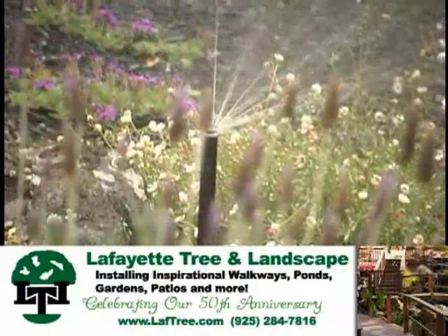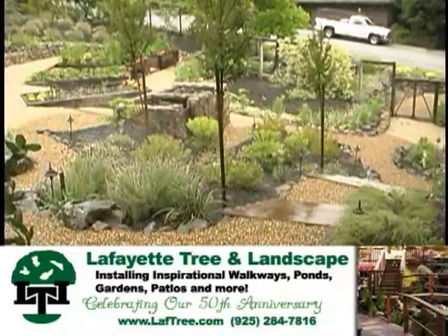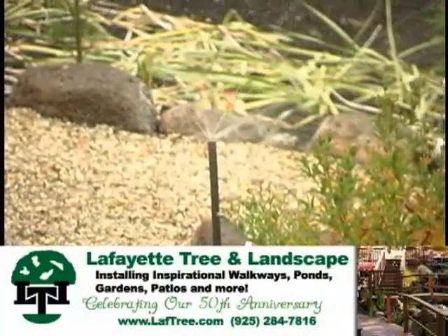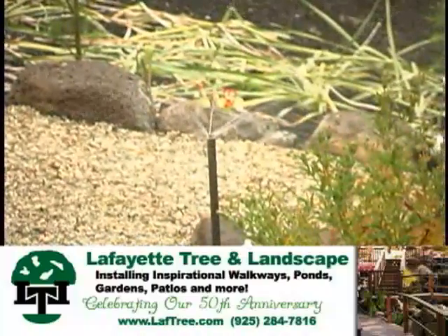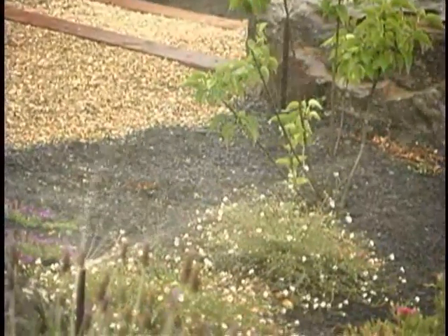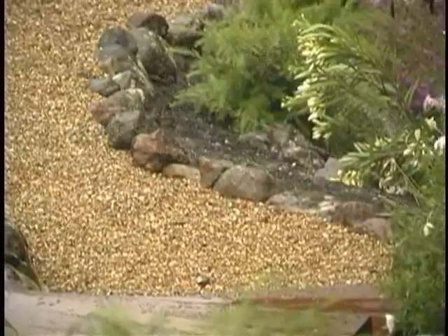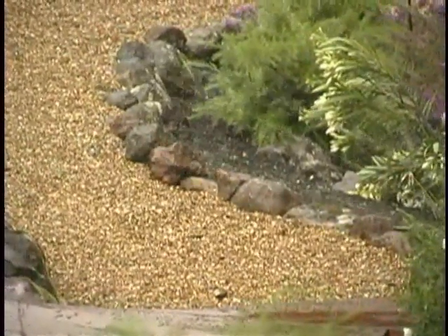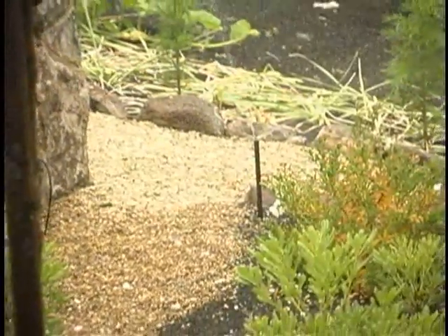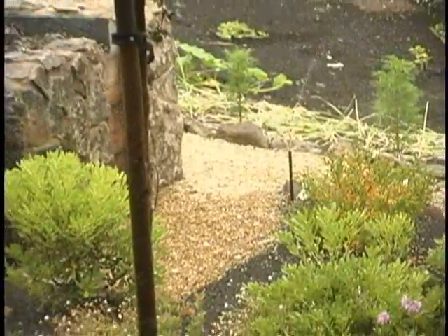State-of-the-art irrigation technology is one of the things that Lafayette Tree and Landscape really leads. I've been installing ET systems now for the last three or four years and what I'm finding is that not only do I get healthier plants, I'm also able to save water, and that is very green right now. Saving water is not only beneficial to the homeowner's pocketbook, but also for the plant itself, because the plant gets the right amount of water — not too much and not too little.